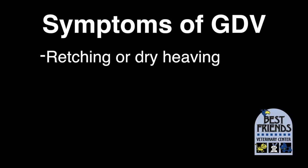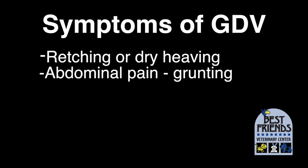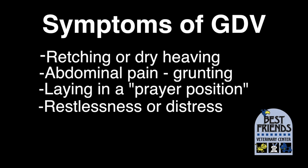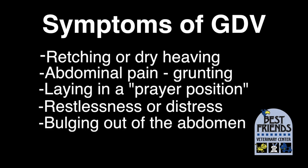Signs include retching or dry heaving with no vomit produced, since it can't get past the twist in the esophagus; abdominal pain; grunting; laying in a prayer position with the front legs down and the back legs standing up; restlessness or distress; or bulging out of the abdomen behind the ribs on the left side of the body.